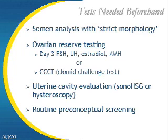Occasionally, we'll incorporate what's called a clomiphene citrate challenge test into ovarian reserve testing as well, if there's further insight necessary.